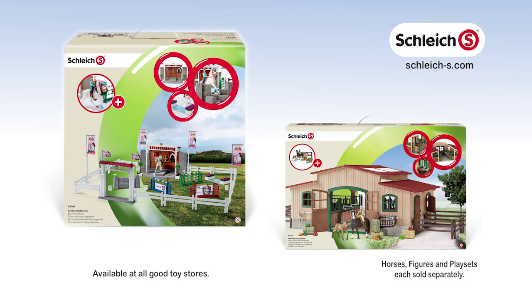The Horse Table and new Big Horse Show play sets and accessories out now from Schleich. I like Schleich.